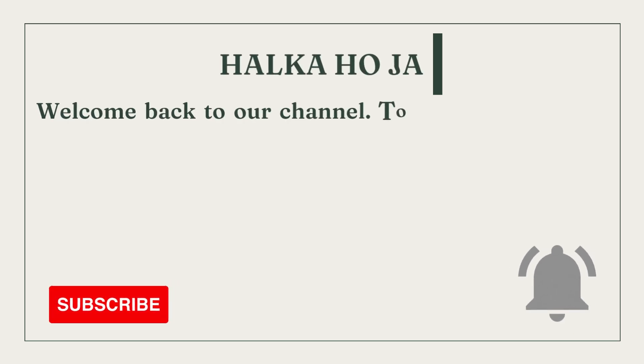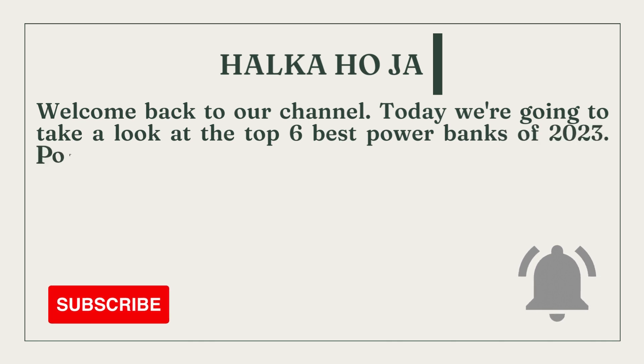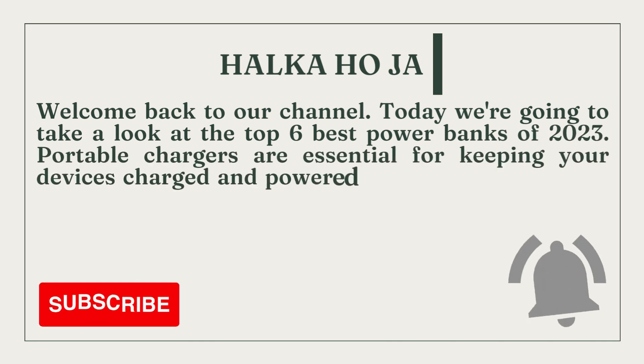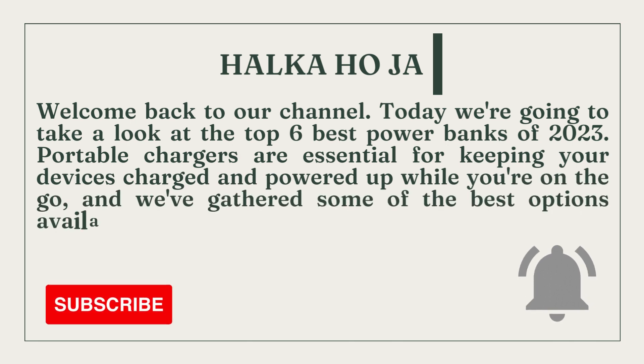Welcome back to our channel. Today we're going to take a look at the top 6 best power banks of 2023. Portable chargers are essential for keeping your devices charged and powered up while you're on the go, and we've gathered some of the best options available in the market right now.